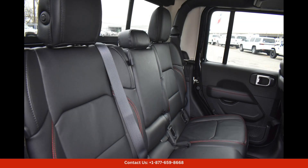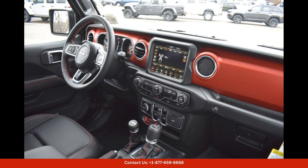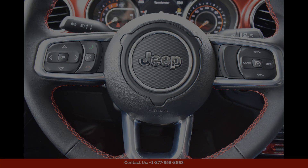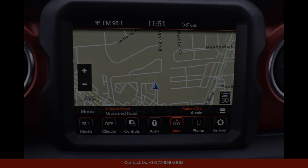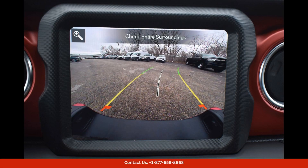The Rubicon trim level offers a range of features designed to enhance performance and off-road capability, including a heavy-duty suspension, 33-inch all-terrain tires, and locking front and rear differentials. With its high ground clearance and four-wheel drive system, this Jeep Gladiator is ready to tackle any terrain with ease.